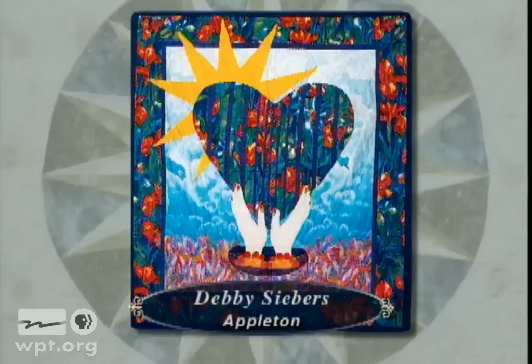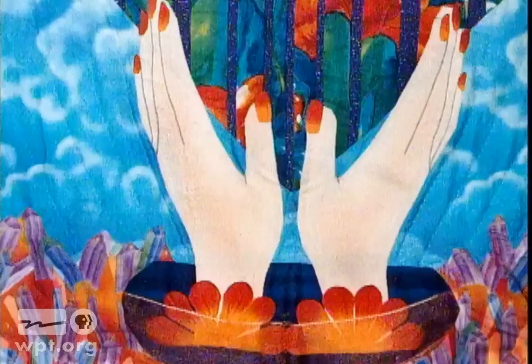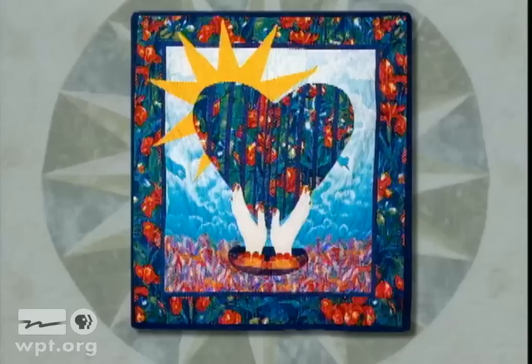Inspired by Botticelli's Birth of Venus, Debbie Siebers of Appleton made the Birth of Spring for a Hoffman challenge. As the sun warms the wintry ice crystals below, spring births forth in the shape of a heart to reach for the sky. The sun is quilted with metallic thread to help it shine.